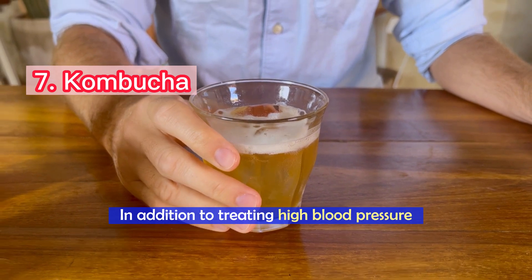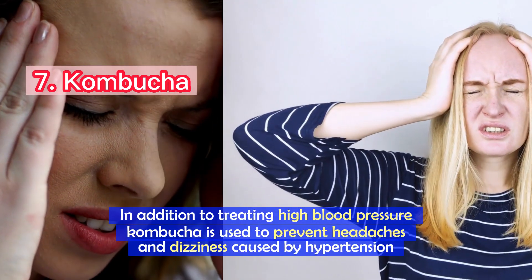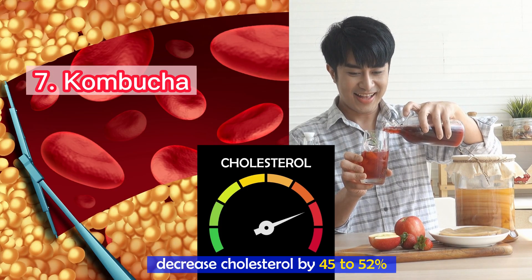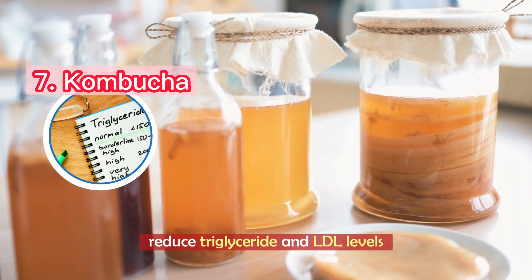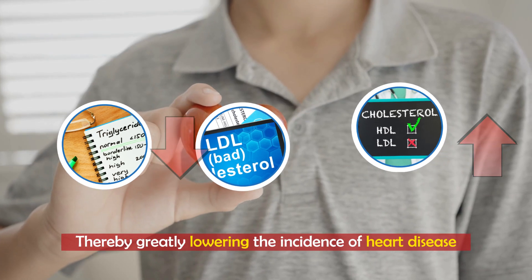Number 7: Kombucha. In addition to treating high blood pressure, kombucha is used to prevent headaches and dizziness caused by hypertension. Research shows that kombucha may decrease total cholesterol by 45 to 52 percent. It may also significantly reduce triglyceride and LDL levels while increasing HDL, thereby greatly lowering the incidence of heart disease.